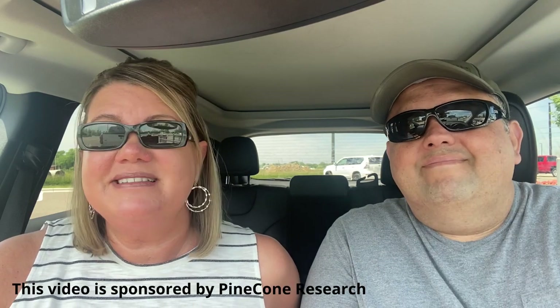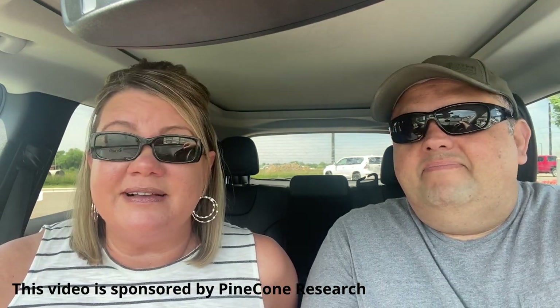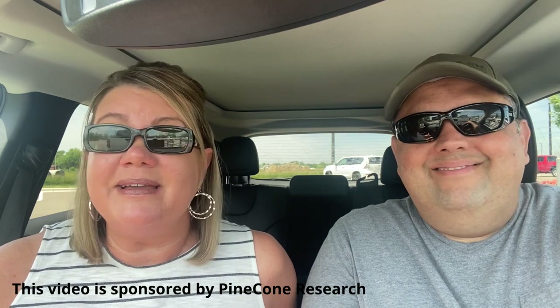Hello everyone, welcome back to my channel. I'm here at Costco. This is my husband, Anthony. He is going to — I guess this is like a date for us. Going to Costco is kind of like our way of going on a date, kid free.